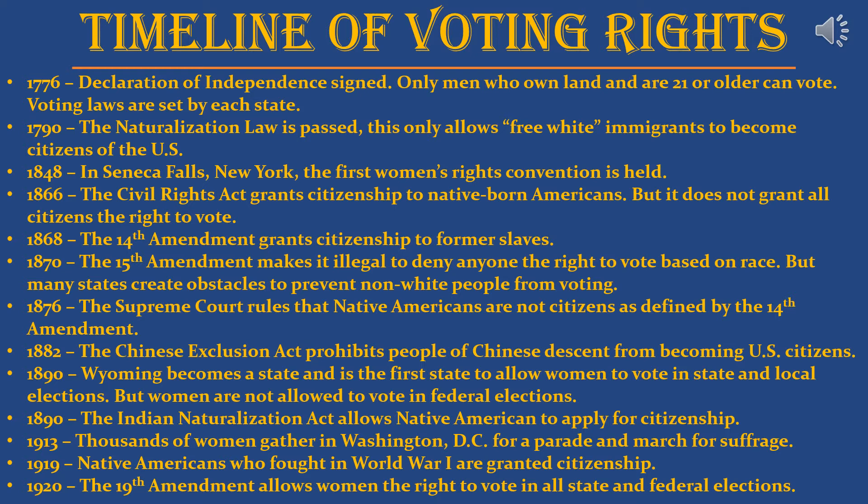In 1890, Wyoming became a state and was the first state to allow women to vote in state and local elections, though not federal elections. Also in 1890, the Indian Naturalization Act allowed Native Americans to apply for citizenship — basically as immigrants, even though they were here the whole time. In 1913, thousands of women gathered in Washington DC for a parade and march for suffrage. In 1919, Native Americans who fought in World War One were granted citizenship. In 1920, the 19th Amendment was passed, allowing women the right to vote in all state and federal elections.